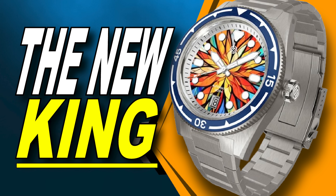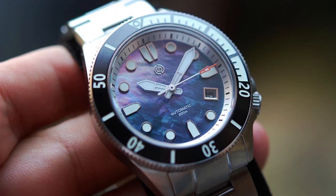Hi guys, my name is Jason and I am your watch guy today. We are starting off this list with the Signum Cuda. I labelled the Signum Cuda as a new king of affordable dive watches and I stick by every word. This watch is incredible value.